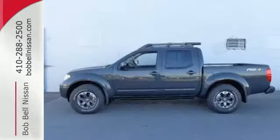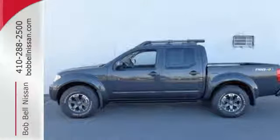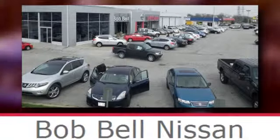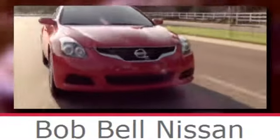Solid to the core. Get behind the wheel of this Frontier today. Bob Bell Nissan Kia, serving the greater Baltimore area for all your automotive needs. Discover our great selection of new Nissans today. Here's the one for you.